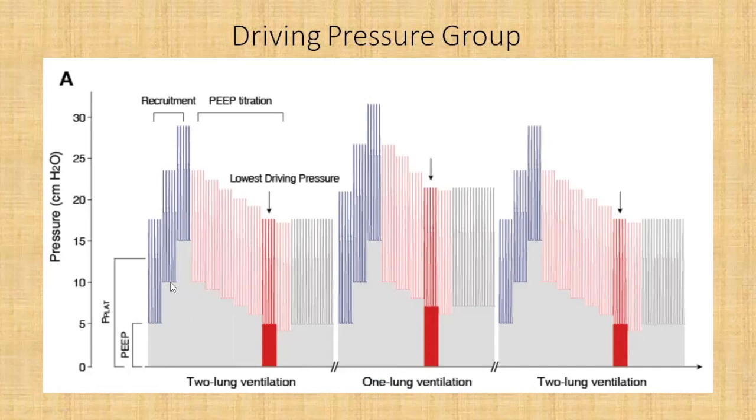After achieving recruitment, PEEP titration always started from ten centimeters of water — even if recruitment was achieved at fifteen centimeters, they would come down to ten and start the titration from there. This PEEP titration was a decremental PEEP titration, where PEEP was reduced from ten centimeters of water down to nine, eight, and so on, until they achieved the lowest driving pressure, which then guided ventilation for the rest of that particular two-lung or one-lung ventilation phase. All three phases followed this same pattern: an initial recruitment maneuver followed by decremental PEEP titration.